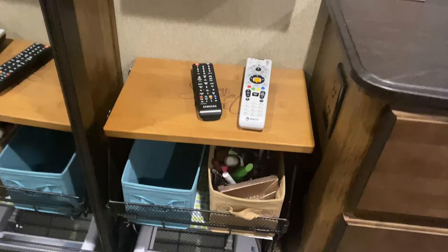Most everything I have is stuck down with museum putty. My lamps are museum-puttied down so I don't have to move them on travel days. I also have knickknacks in the bedroom stuck down with museum putty — that stuff is the best thing ever.